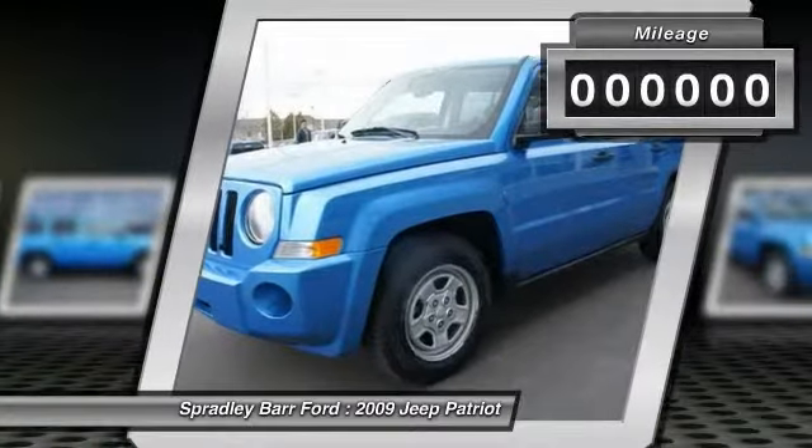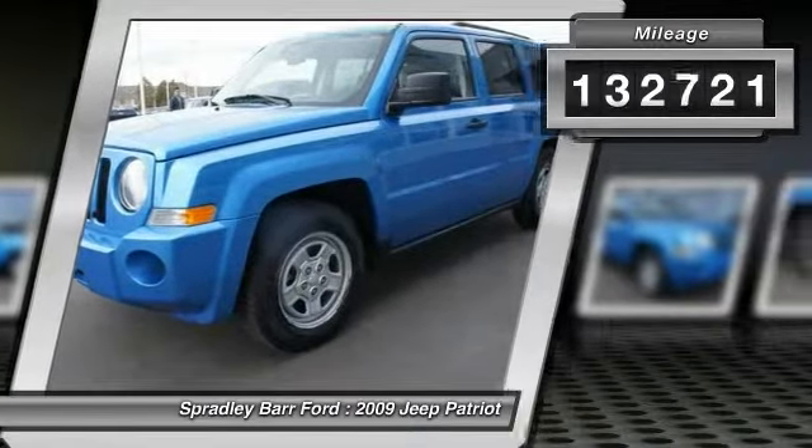Side curtain airbag, brake assist, halogen headlamps, rear wiper.